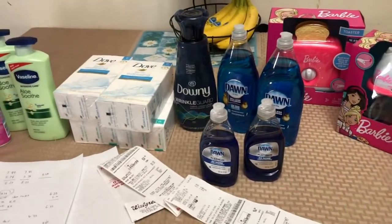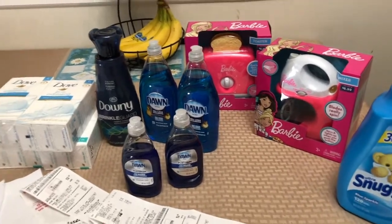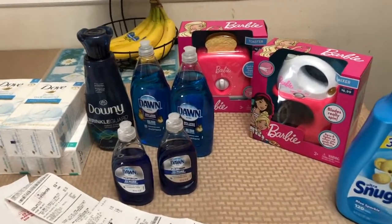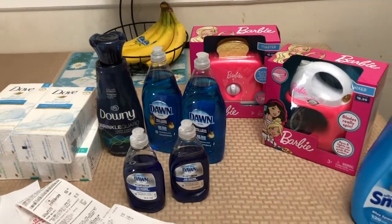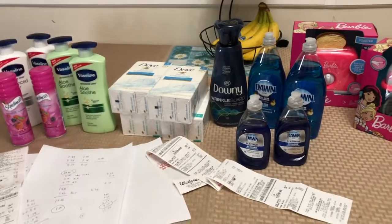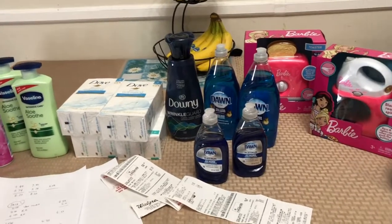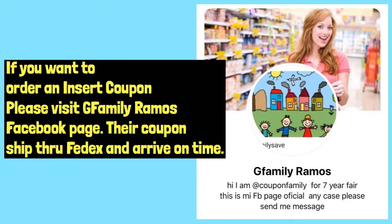That's all for my Walgreens haul! Thank you so much for always watching my couponing videos. It's not the best deal, but at least I got most of the items for free using my points and register rewards. Love you all!